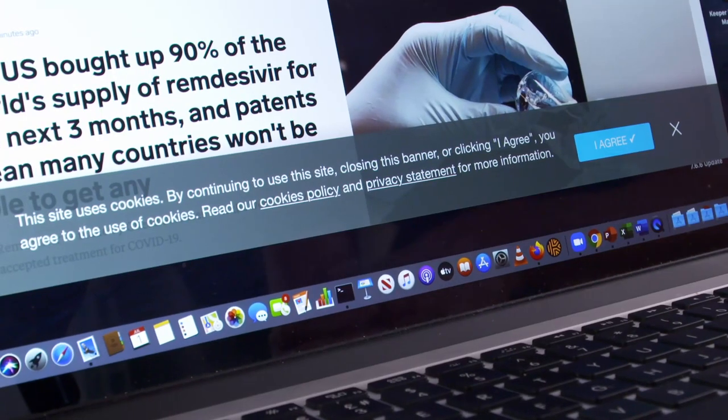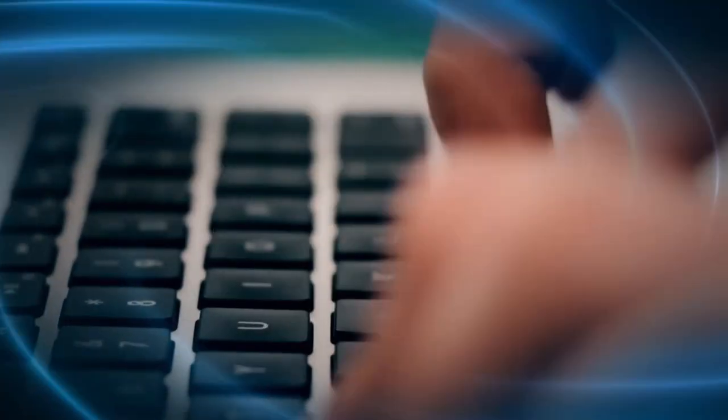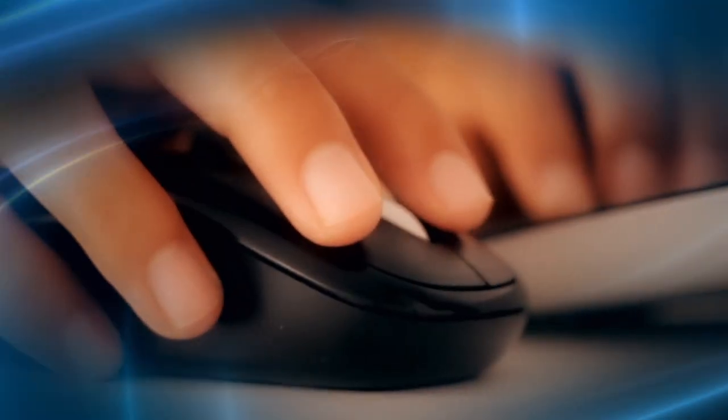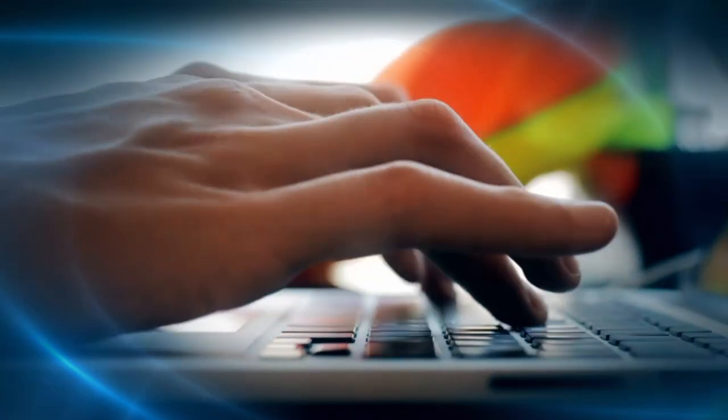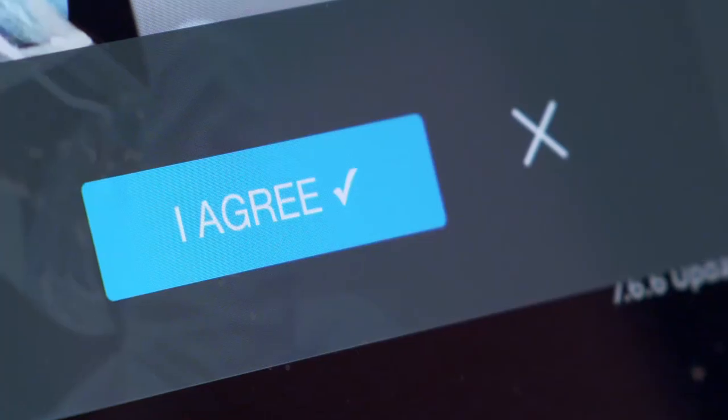But what if you object to being followed around online? Many websites, as per the law, have to put a cookie consent form up when you visit them for the first time. Though consenting to these cookies is very tempting, it's important to know that by doing so you could be exposing some of your most personal data — like your age, name, email address, and even your phone number and street address. Most people just click Accept and don't realise the extent to which they're being tracked.